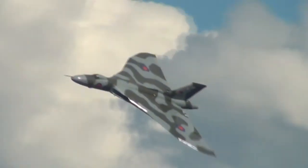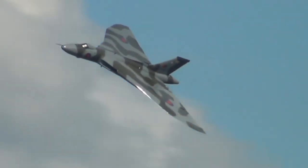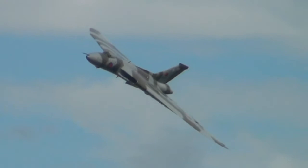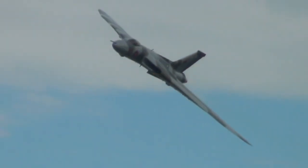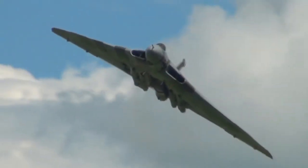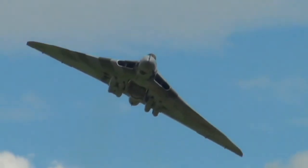Now the bomb bay is still open. Actually, as she comes back in front of us I think we'll see it closing. The AEO's job with the periscope to check that all is well under the aircraft. Ascension closes the huge bomb bay — 21,000 pounds of bombs takes up an awful lot of space.